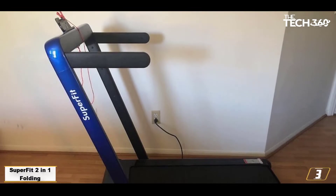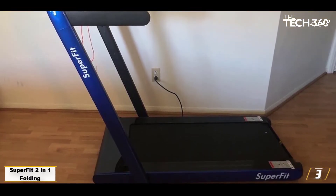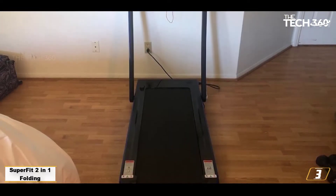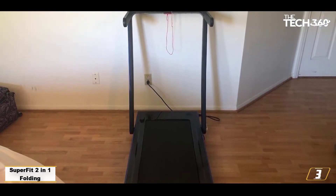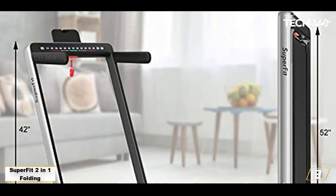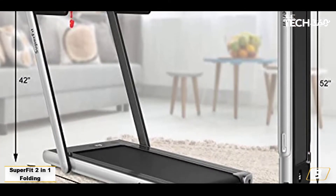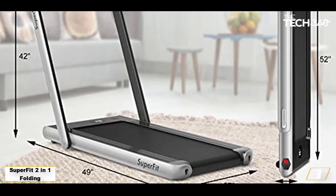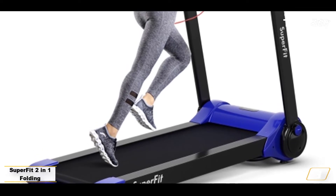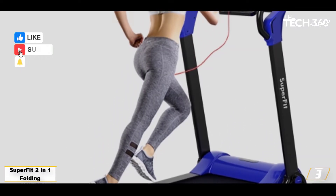Number 3: Superfit 2-in-1 Folding Treadmill — the best under-desk treadmill for value. Here's another great running treadmill that also folds down to become an under-desk treadmill for walking, and it's a fair bit cheaper than rivals like the Mobvoi. It lets you walk at your desk at a maximum speed of 4 kmph — 2.7 mph — and when the handrail is raised you can run at up to 12 kmph, 7.45 mph. The motor is nice and quiet, allowing you to use it in a crowded office without disturbing people too much.